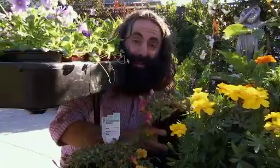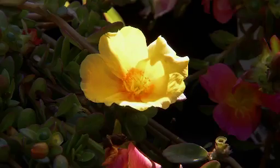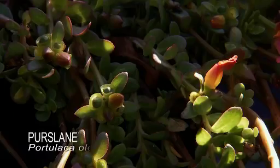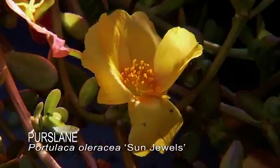Portulaca is another great edible flower that you can grow in the garden. It's actually known as purslane in the Mediterranean — us Greeks have been eating it for years in salads. You can eat the little leaves or sprinkle the flowers on the top of a salad as well. Either way, worth giving it a go.